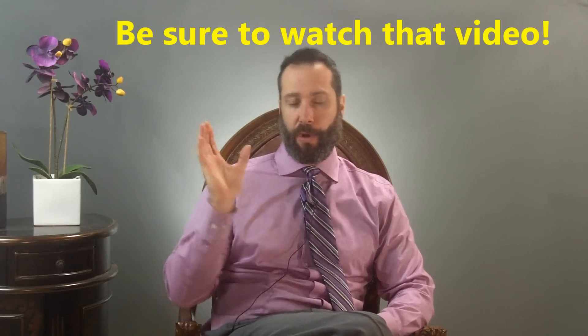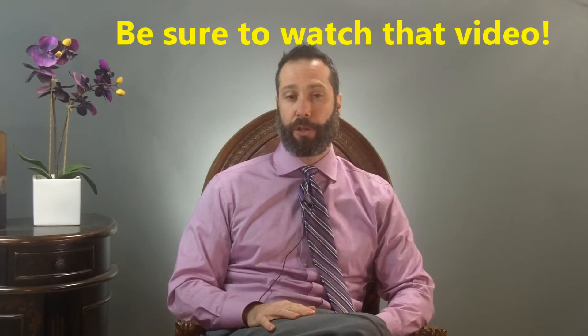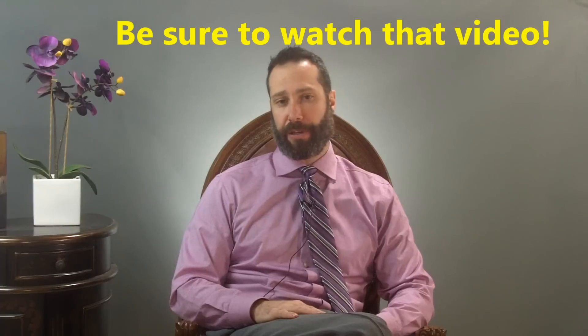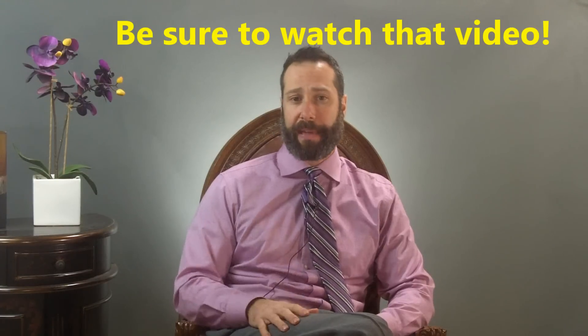Hi, this is Dr. Hagmeyer, and we're continuing to unpack this SIBO series, digging deeper into everything you want to know about SIBO. In my last video, we talked about probiotics, the best way to take them, and five reasons why many people with SIBO and other GI problems feel worse when they take probiotics, including bloating, constipation, diarrhea, and gas and pain.